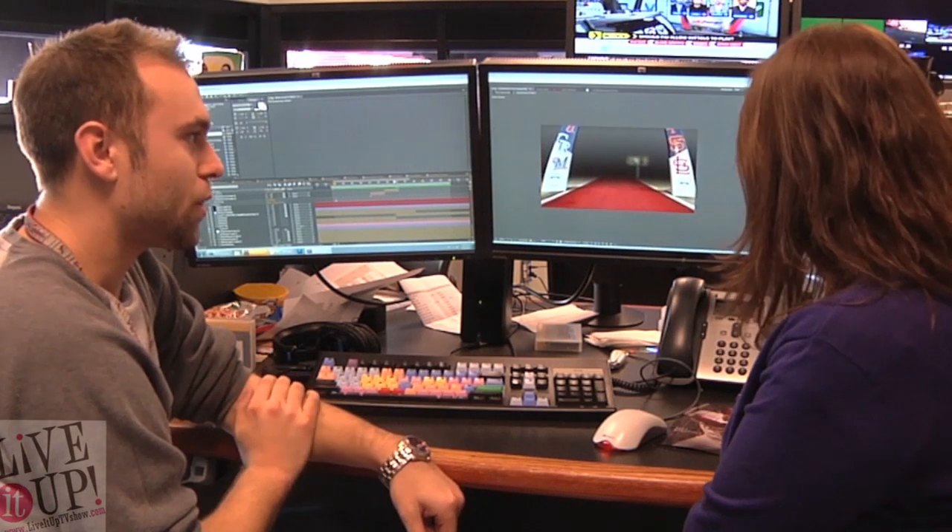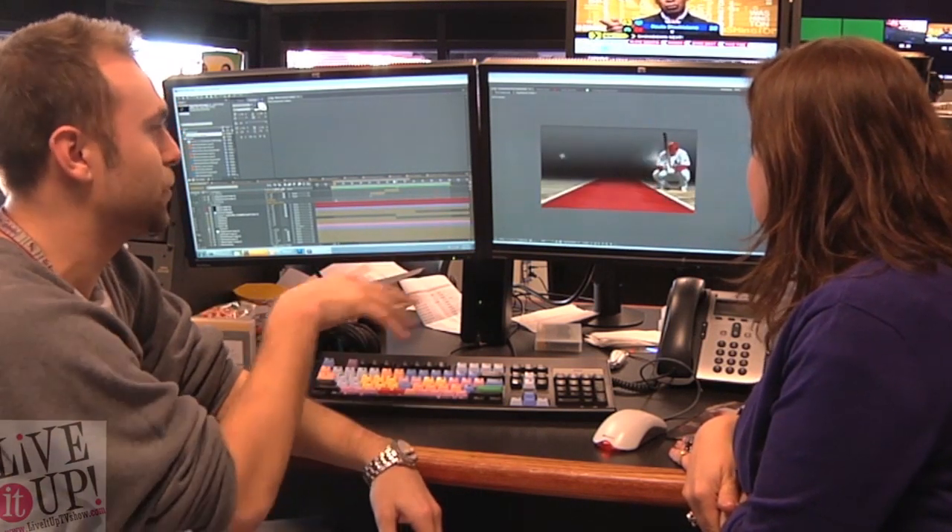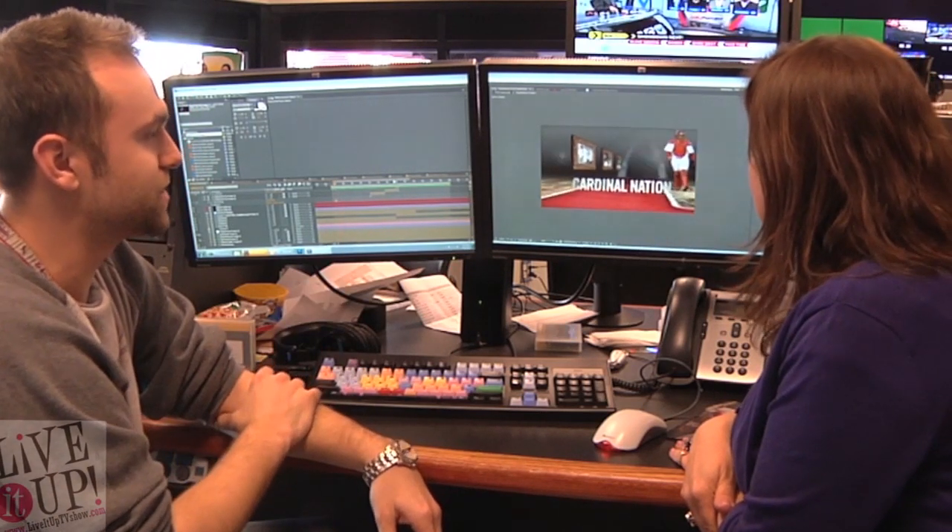So what program are you working on? This is After Effects — it's an Adobe program, basically like moving Photoshop. If anybody knows what Photoshop is, it creates a 3D look to everything using cameras and lights that move around objects. This is actually going to be our screensaver for this year, looping throughout the season whenever we don't have anything else up on the scoreboard. So as people are waiting and the next player is coming up, this will be playing.